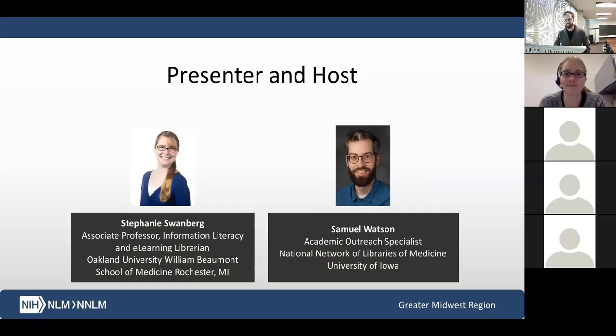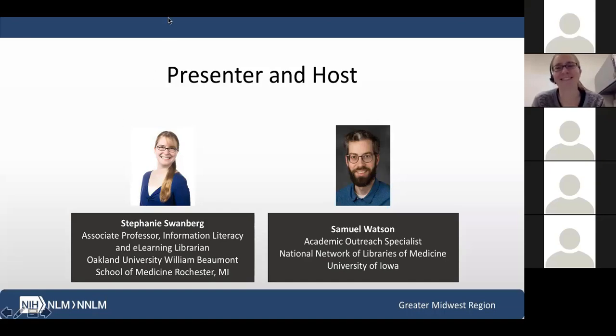Today our presenter is going to be Stephanie Swanberg, who is a librarian at the Oakland University William Beaumont School of Medicine in Rochester, Michigan. I'm going to go ahead and turn off my video just so that I am not a distraction. You can see Stephanie here too. She will take it from here and I will let her introduce herself. Thank you, Stephanie.